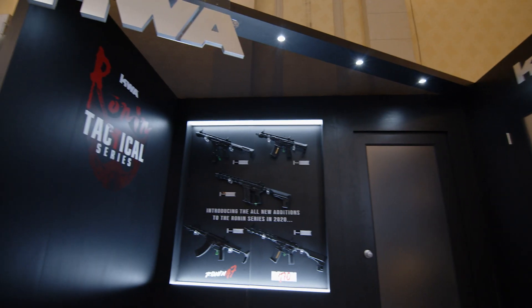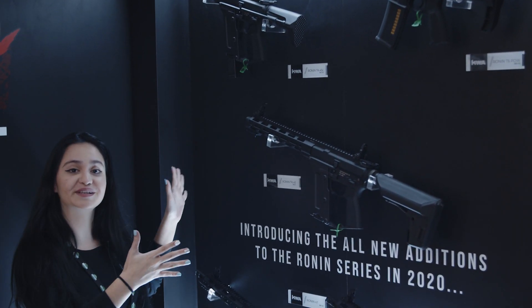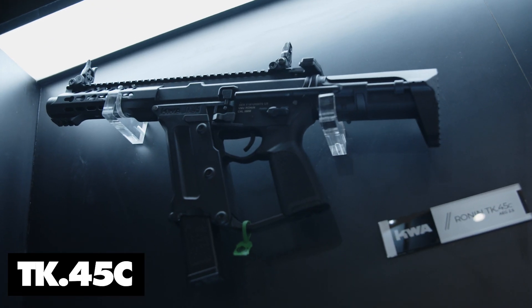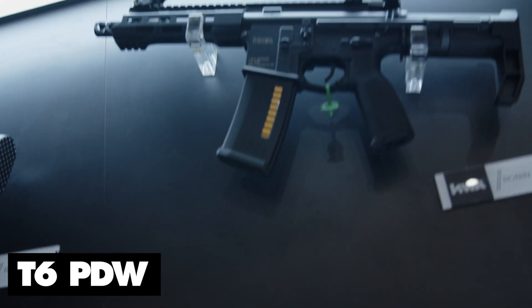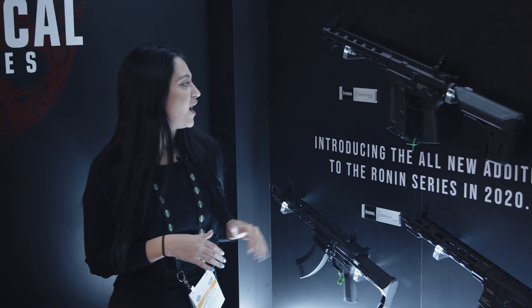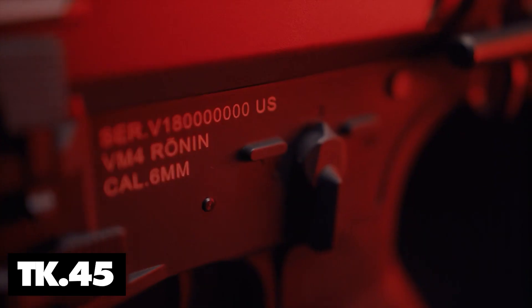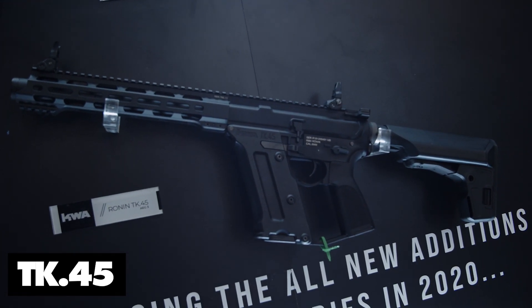So I'm here with the Ronin Tactical Series. You can see on the wall we've got a lot of things that we've already released and some stuff that we've just come out with today. We've got the TK45C — a more compact version of the TK45 Series. We've also got the Ronin T6 TDW, which is a bit more form-fitting. And we have the TK45, the longer of the TK45 Series, which has the AEG 3.0 gearbox so you get that force feedback feeling when you're playing.